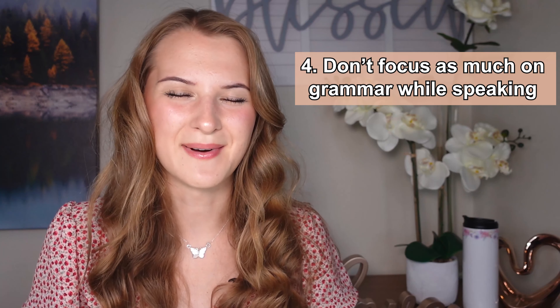Tip number four: don't focus as much on grammar while speaking. Why? Because you want to enjoy a simple conversation, chit chat, etc., with your close friends or classmates in an informal atmosphere where you don't need to think about what to answer or whether you did it right. Of course, you do need to focus on grammar at work, an interview, or other formal settings — but other than that, just link the words together, don't stress about grammar, make jokes, and most importantly, be yourself.